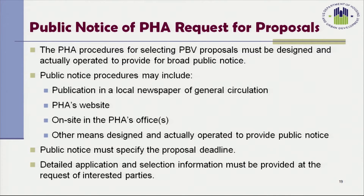The PHA procedures for selecting PBV proposals must be designed and actually operated to provide public notice. Public notice procedures may include publication in a local newspaper of general circulation, the PHA's website, on-site in the PHA's office, or other means designed to provide public notice. The public notice must specify the proposal deadline, and detailed application and selection information must be provided at the request of any interested party.